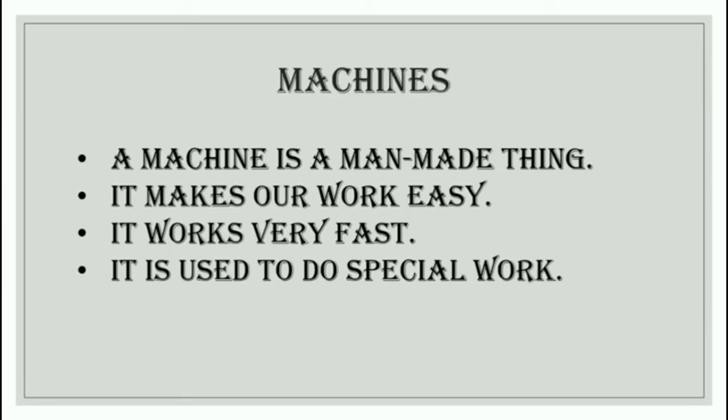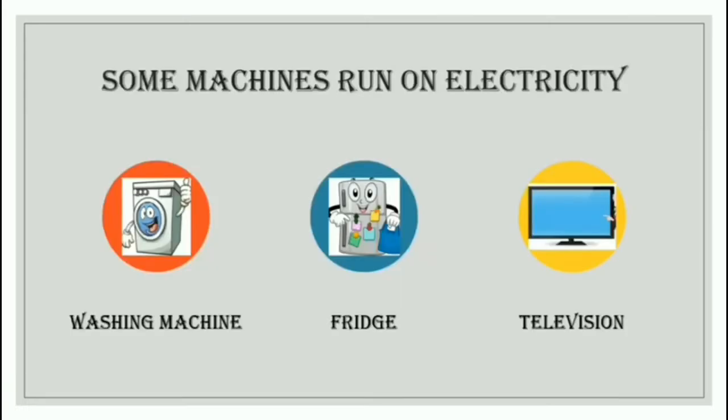First, let's find out what machines are. When we look around ourselves, we see many machines that we use on a day-to-day basis. What do the machines do? They make our work easier. So a machine is a man-made thing — it is not natural, it is built by man. Also, a machine makes our work very easy and very fast. With the help of machines, we can do our work easily and quickly. It is also used to do special work.